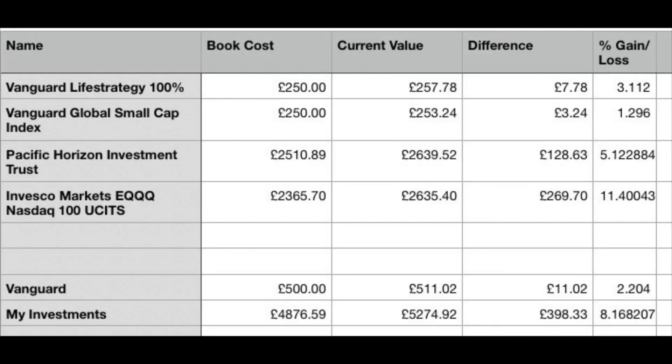Moving on to the Global Small Cap Index, where I also invested £250 — that is now at £253.24, up £3.24 which is a 1.29% increase. Really, really good.